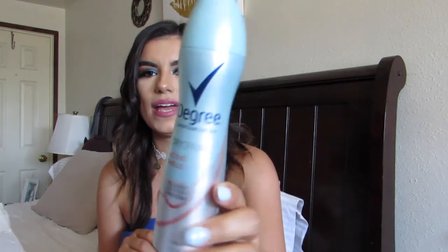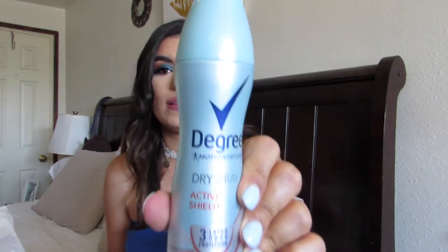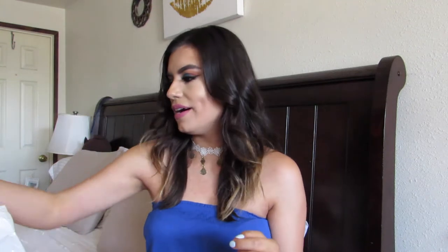Of course I got my deodorant — the Degree Motion Sense 3-layer odor protection. It's so amazing, especially in the summer. Keeps me dry and cool. I absolutely love it — like $5. Then I got these Shopkin Band-Aids from the dollar section. I had just taken off my acrylic nails and one of my nails was lifted and it hurt so badly. I ended up getting a fake nail put on the next day so I don't really need them anymore, but I did get them just for that day.